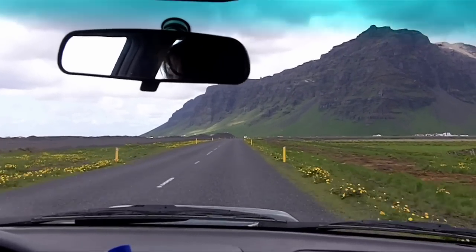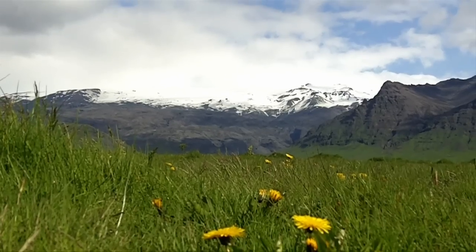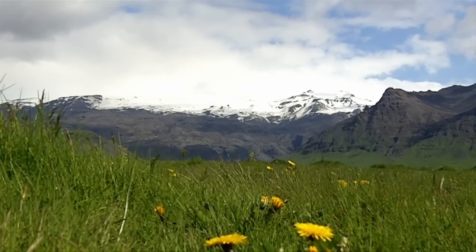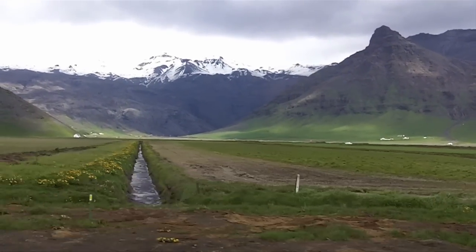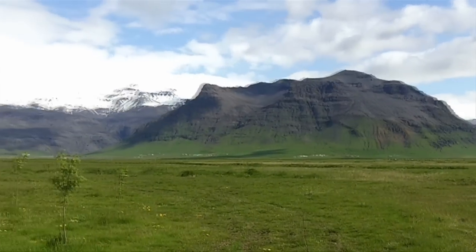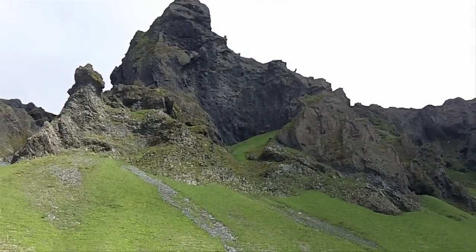Iceland is famous for its mountains and volcanoes and volcanic eruptions, which can sometimes be very exciting. The mountain Eyjafjallajökull, which erupted in 2010, is now back to its beautiful green slopes and quiet beauty. The mountains and volcanoes have been a source of inspiration for many Icelandic designers.